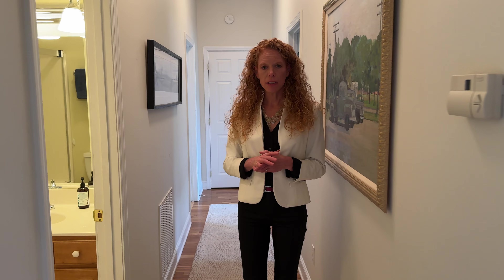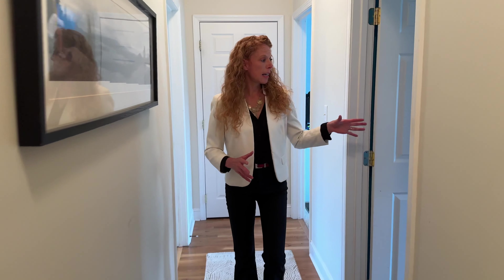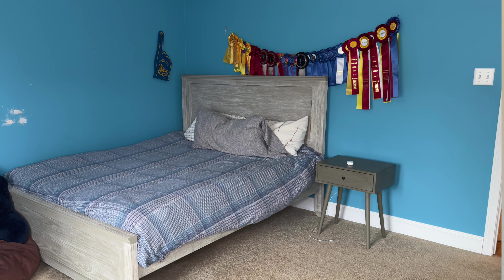The guest bath is going to be here to my right. It is a full bath that is shared by the two guest bedrooms, one of which is off here to my left. These are kids' bedrooms right now, so keep in mind the colors and everything like that — you can always paint.